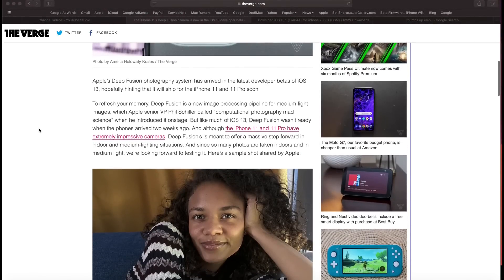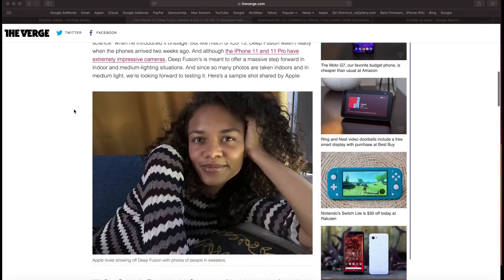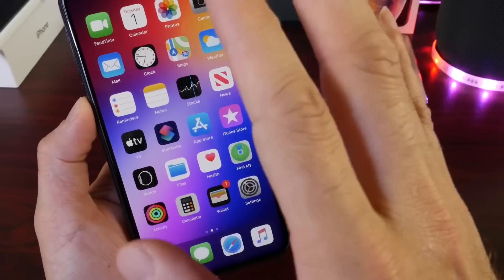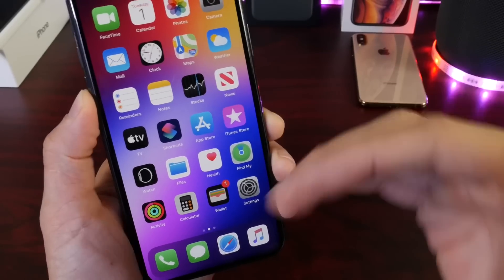Deep Fusion will focus heavily on human skin, colors of clothing like a sweater or pants, and hair. It focuses on the details of the human skin and its color. This feature is confirmed coming to iOS 13.2 by various reliable sources.